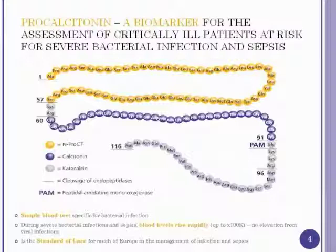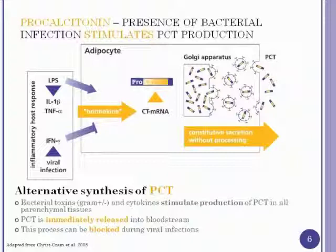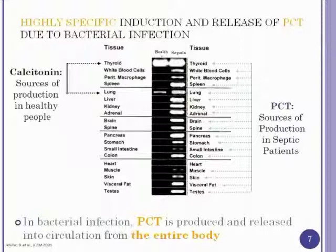Procalcitonin is a pro-hormone — the darker blue center portion is calcitonin, which gets cleaved in the C cells of the thyroid gland to help with calcium metabolism. In the normal thyroid, procalcitonin is produced as a pro-hormone and the appropriate enzyme cleaves it so calcitonin can be released. During bacterial infection specifically, multiple other organs are stimulated to produce procalcitonin. Viral infections and interferon gamma inhibit this production. Because these other cells lack the enzyme to cleave it, the full protein sequence of procalcitonin is released.